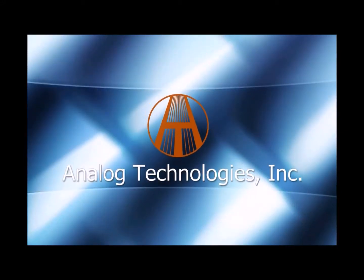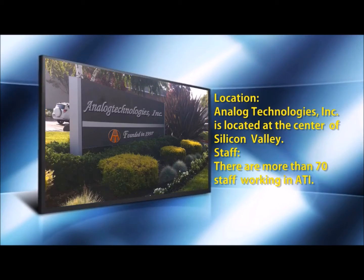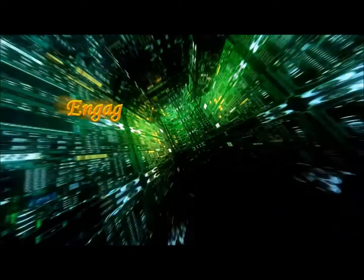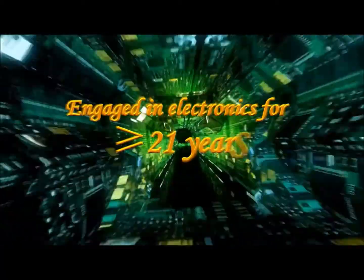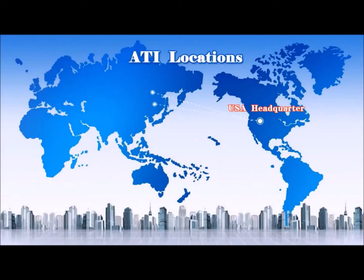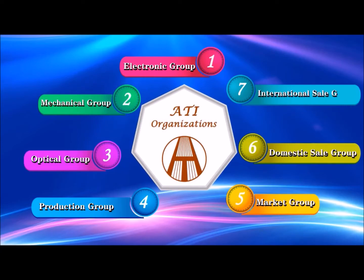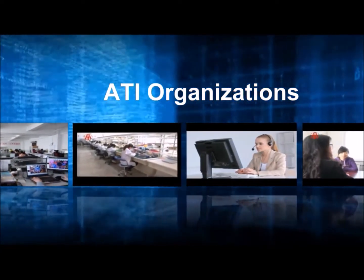Hello and welcome to the wonderful world of Analog Technologies. With headquarters conveniently located in Silicon Valley, California, we've been engaged in electronics for more than 21 years now. Our headquarters are in California with two manufacturing plants in China to handle any of your needs. We have a number of different electronic work groups which can accommodate almost anything that you might need. This is Analog Technologies — give us a try.